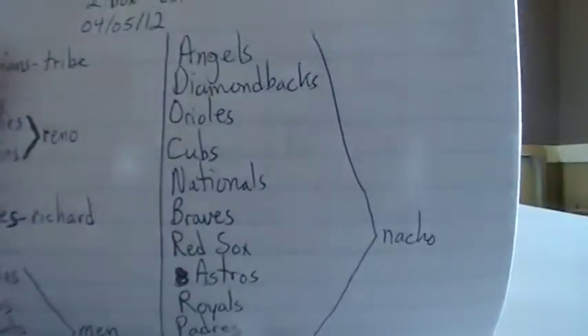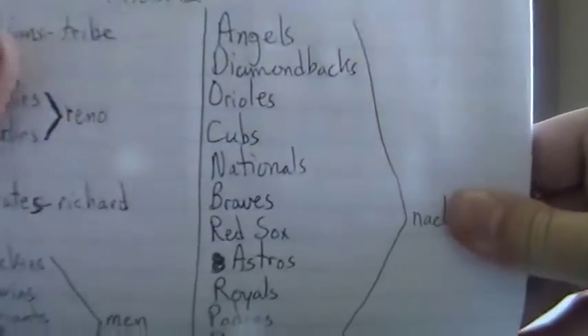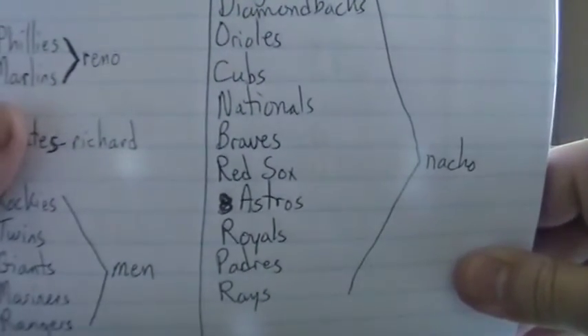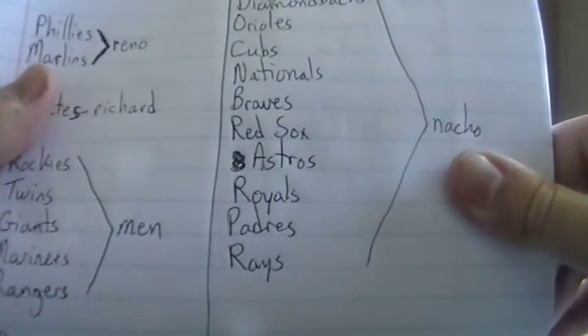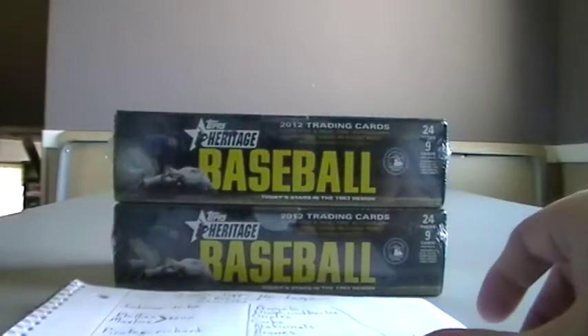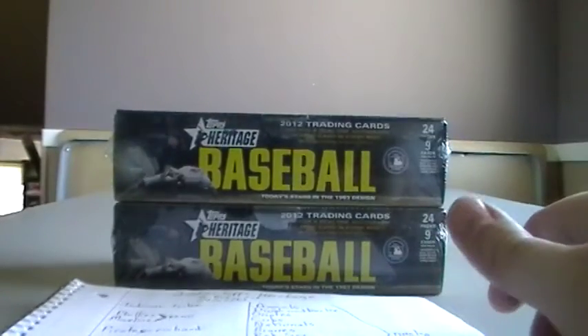And then we have the Angels, Diamondbacks, Orioles, Cubs, Nationals, Braves, Red Sox, Astros, Royals, Padres and Rays all go to Nacho.